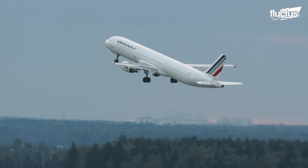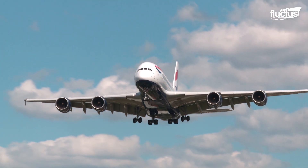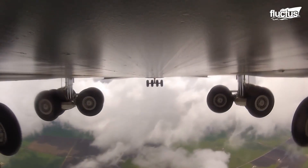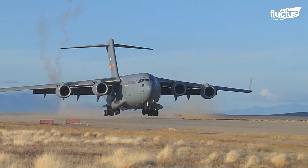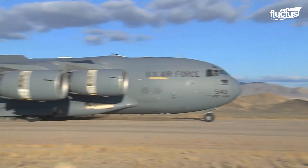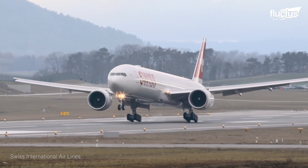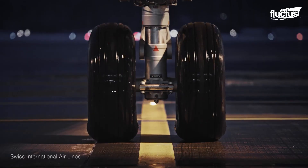Hello everyone and welcome back to the Fluctus Channel. The aviation industry takes the safety of the flying experience very seriously. When it comes to safety, aircraft tires within the landing gear systems play an important role in ensuring smooth and safe aircraft operation. In today's feature, we will learn how these gigantic aircraft tires manage the landing impact and the meticulous process of maintaining these wheels to ensure optimum functioning.